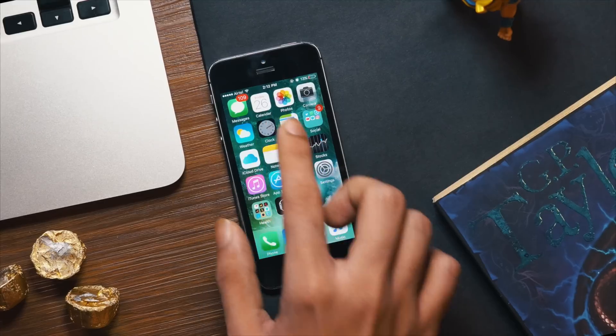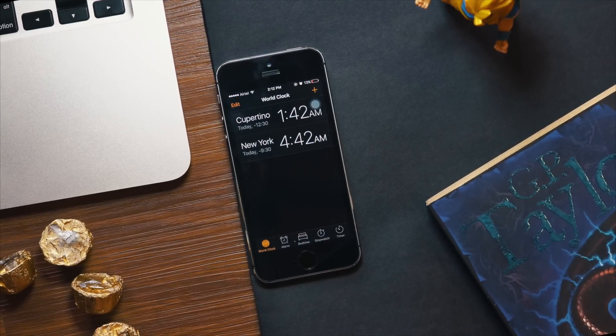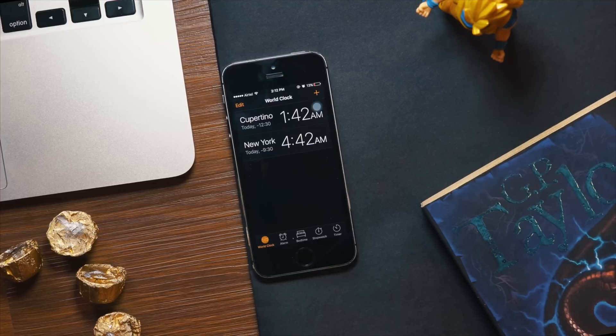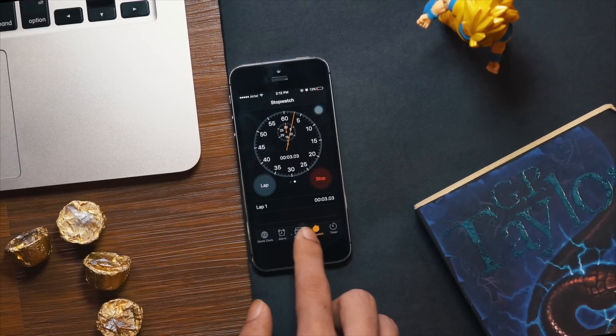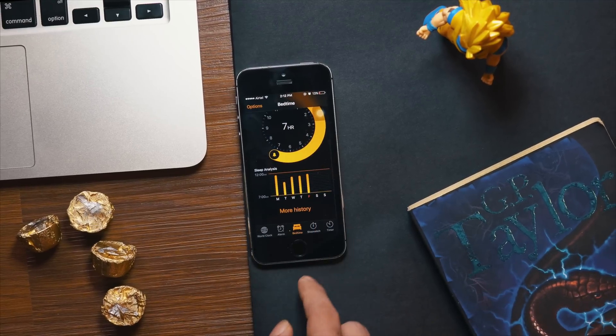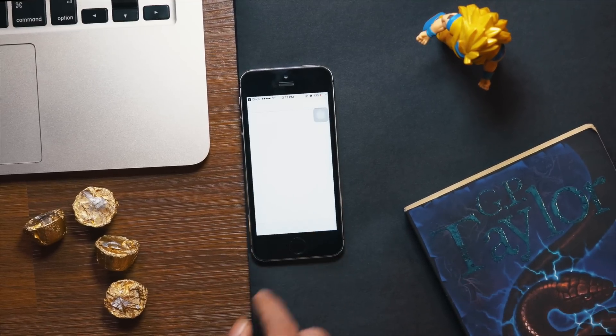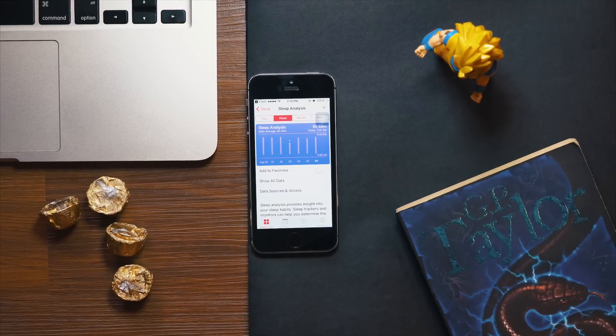The Clock app has got a bit more love in iOS 10 — it now has a dark theme, which makes sense as you look at the Clock app mostly at night. You also get a new stopwatch face. But the biggest feature in the new Clock app is Bedtime, which can integrate with the Health app to give you sleep statistics.